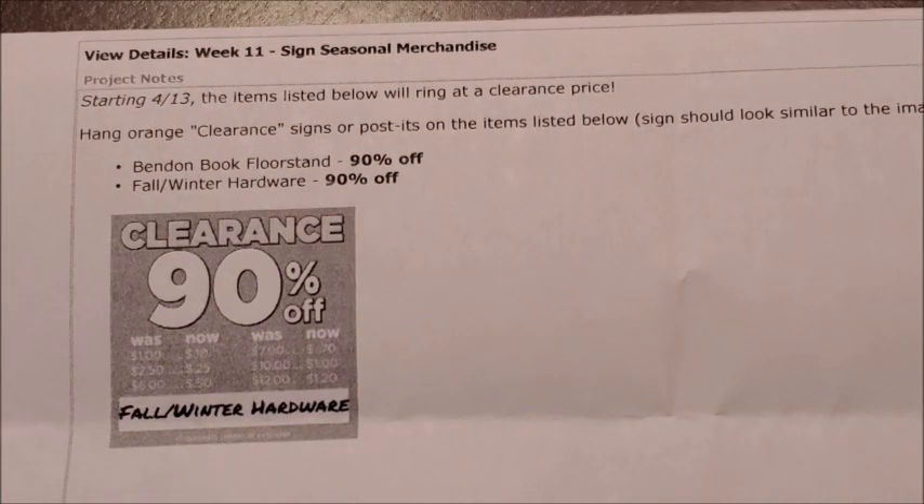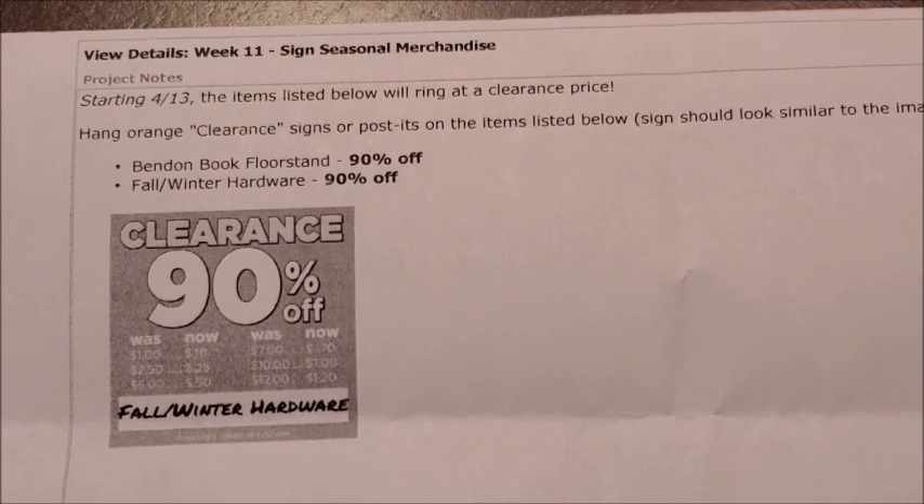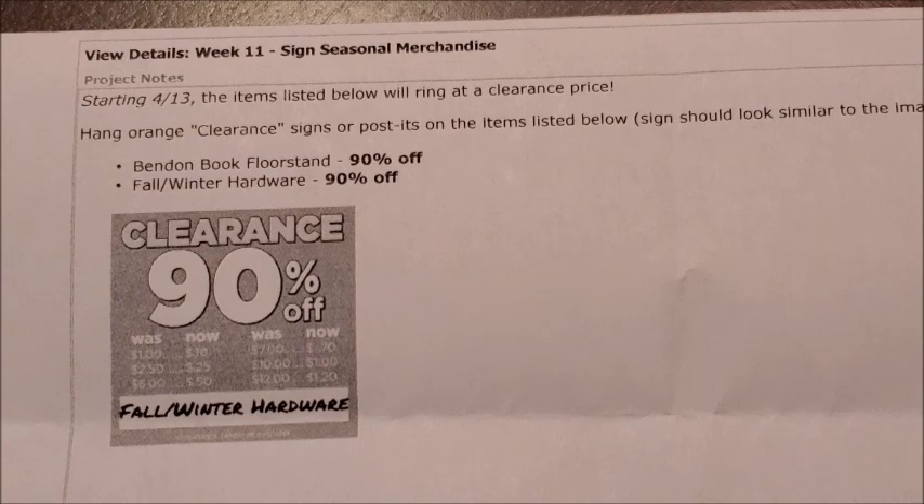The first markdown occurring in our Dollar Tree stores for Tuesday, April 13th is the Bend-in-Book floor stand items going to 90% off. Then for some reason on this list, there is fall and winter hardware listed as going to 90% off. You guys know that we did have fall and winter hardware items penny out last week and we did have an exact list of all of the fall and winter hardware items included in that penny list.